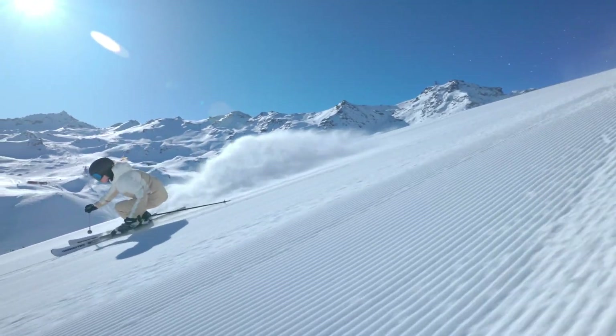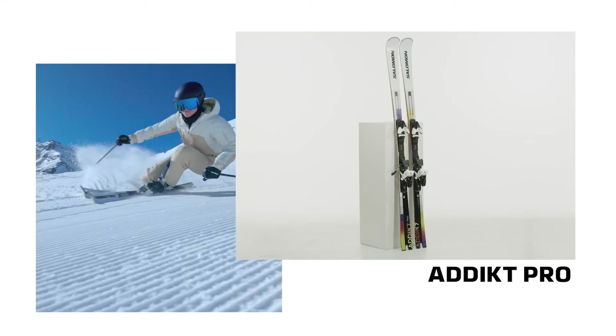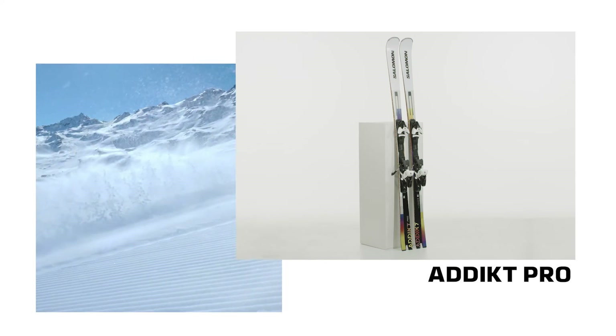Finally, the Salomon Addict Pro Ski Set is perfect for skiers who love carving down the mountain all day long. Its innovative technology and design make it responsive, forgiving and playful for endless fun on the slopes.